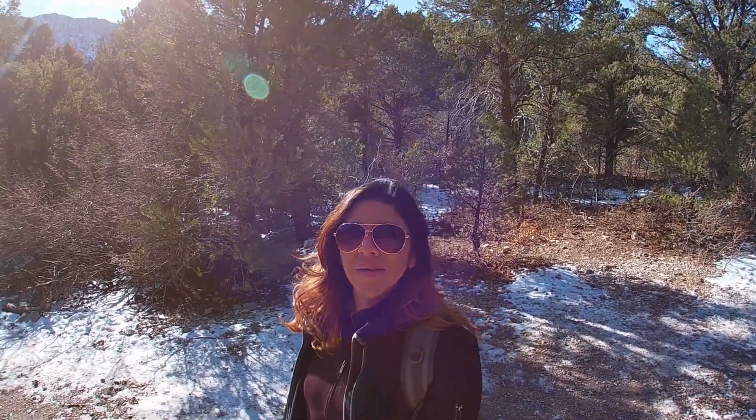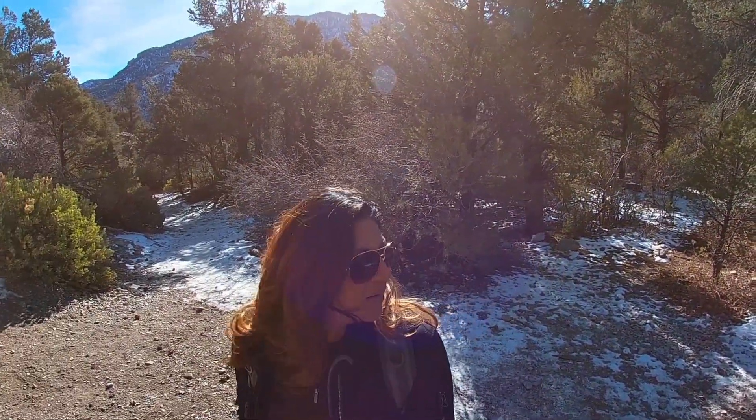The views are amazing. There's a little bit of snow on parts of it. Follow me on the trail.